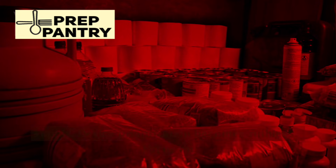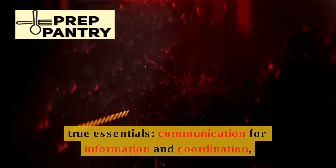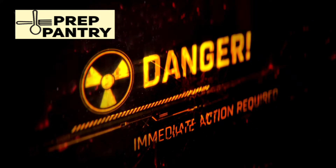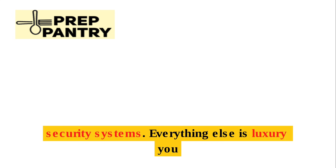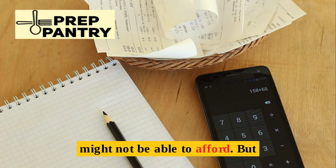Device prioritization becomes ruthless. Focus on true essentials: communication for information and coordination, refrigeration only for medicine, minimal lighting, and security systems. Everything else is a luxury you might not be able to afford.